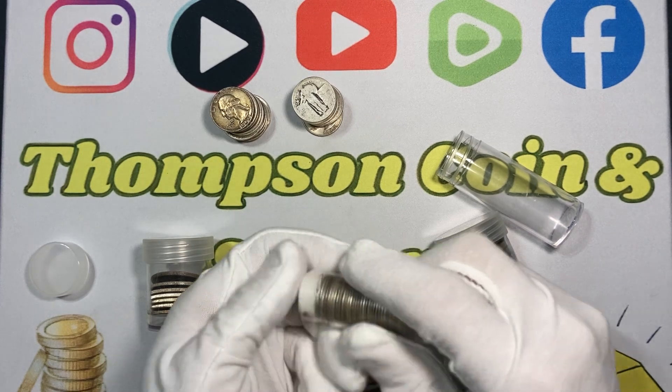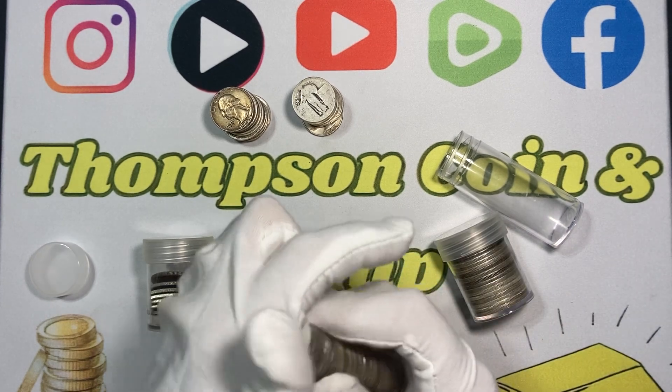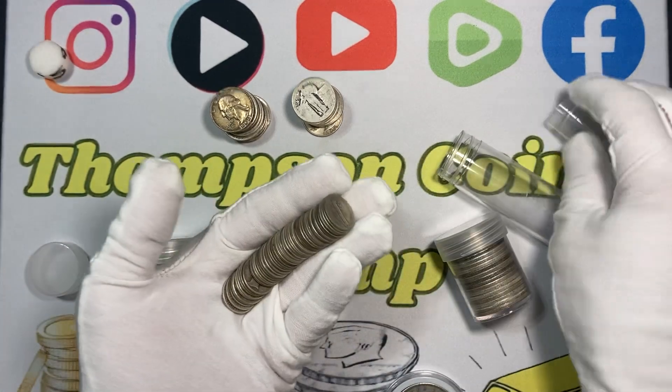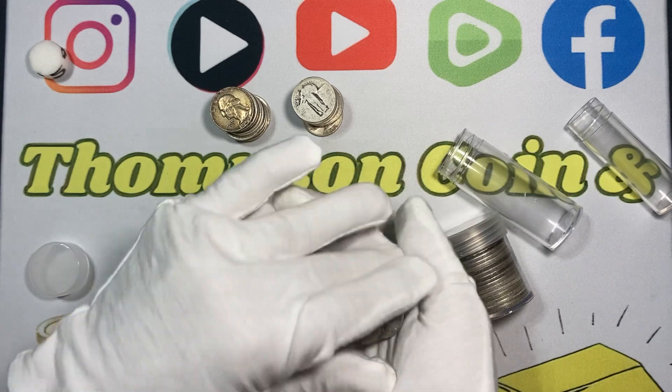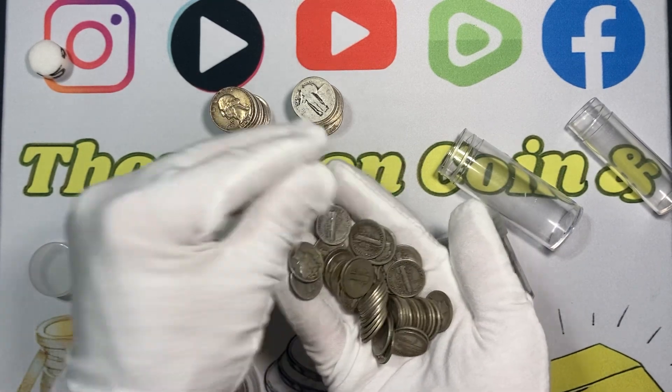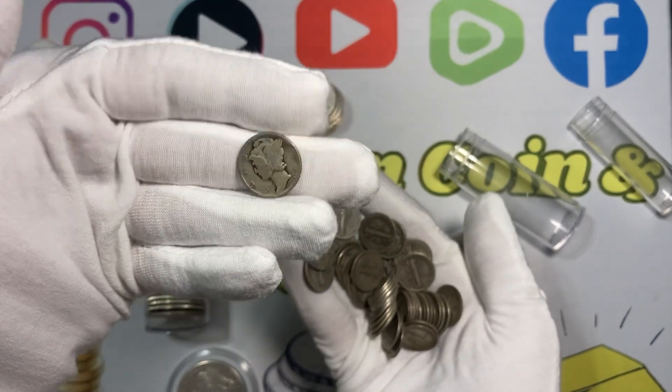There's another reason — there's a history behind all these coins. They've been in people's pockets. You know, what did they buy, where was it spent, and was it ever held by someone famous? I love the Winged Liberty, also known as the Mercury dime.